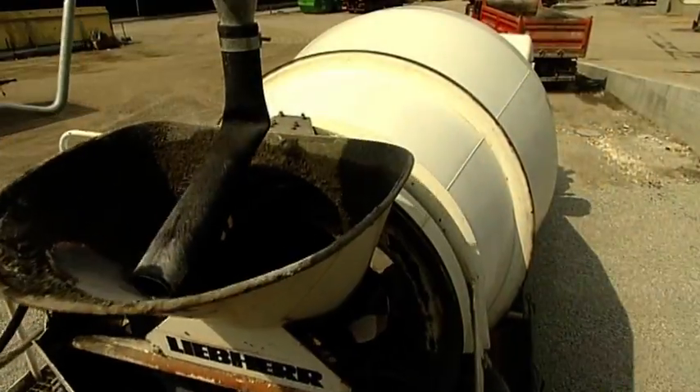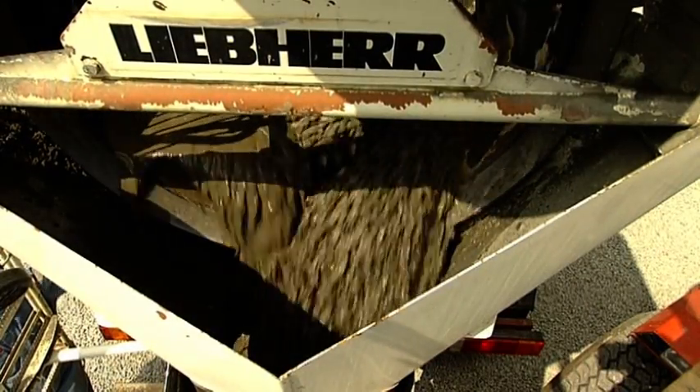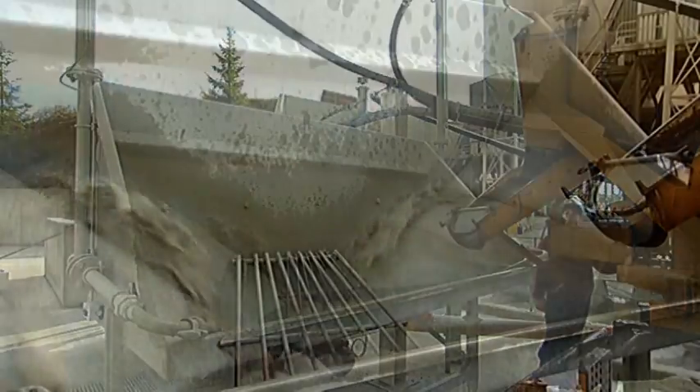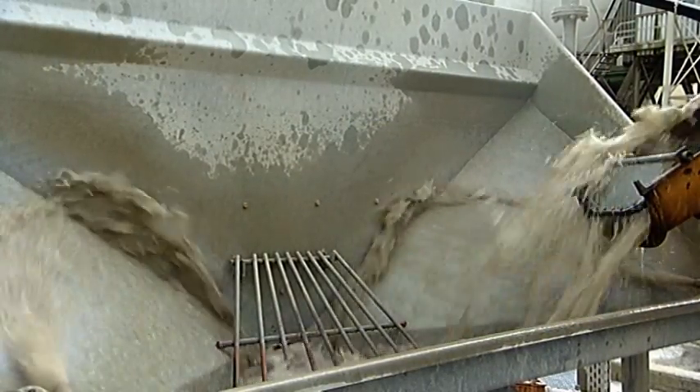The washing process when cleaning the truck mixer is carried out entirely with reclaimed residual water. The water and material reclamation rate is so high that in addition to protecting the environment, considerable cost savings are made.